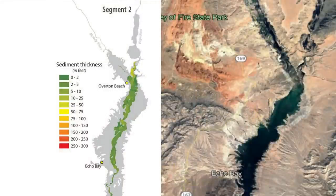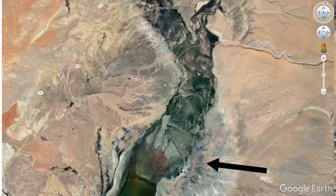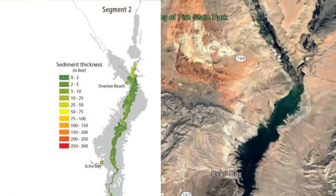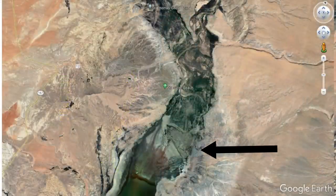Moving on to segment two, I want to show you where the St. Thomas ghost town was and also show how much sediment has come in since the year 2000 survey — we're talking 22 years ago, so this is a very outdated study. Where it shows only green in the St. Thomas area, that may well be true. But as you come farther down the river, I'll show you the sediment there that has built up very badly and exceeds what they're showing on the graph.